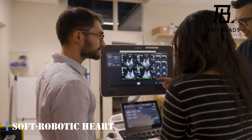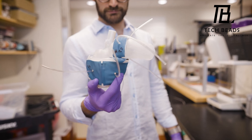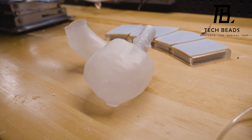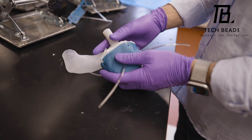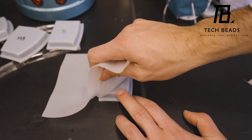Did you hear about the soft robotic heart developed by the folks at MIT? It's basically a 3D printed heart tailored to fit the specific needs of each patient. The heart is printed using special polymer inks that maintain their elasticity even after hardening. This new technology can help doctors select the best treatment options and test the effects of different implants.